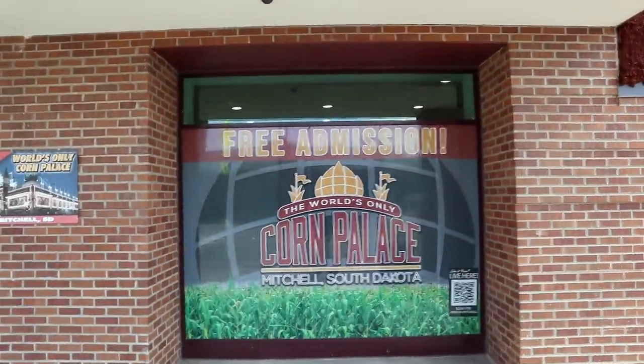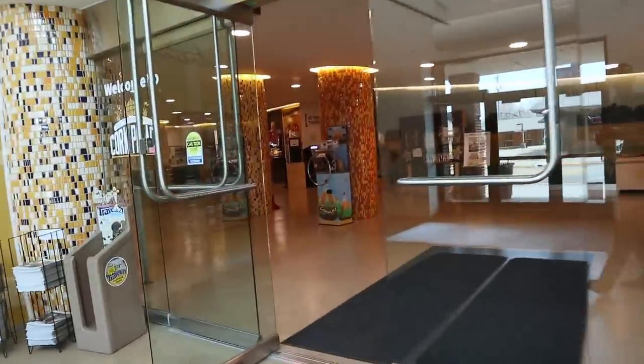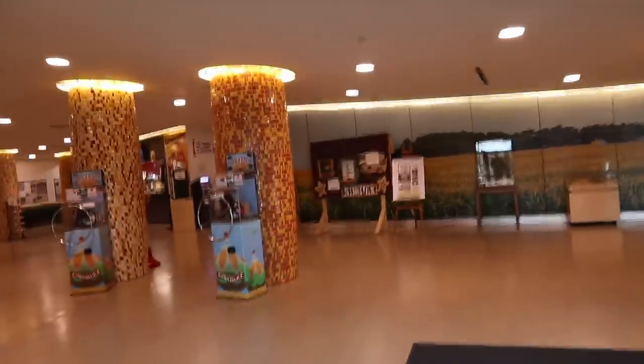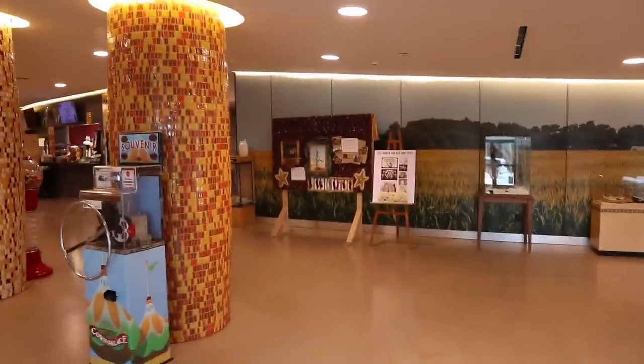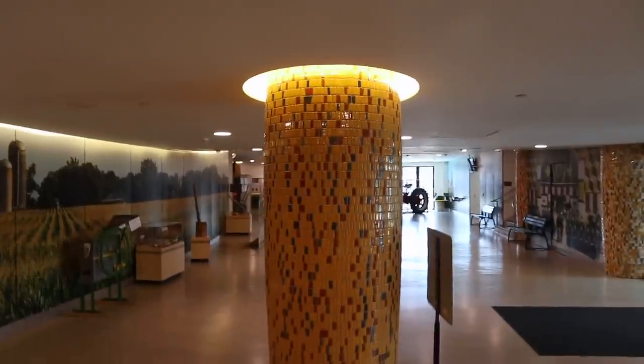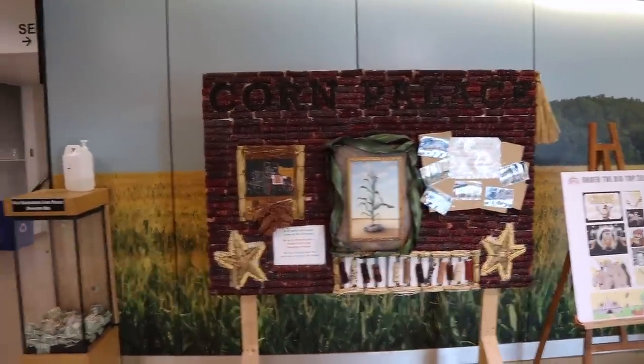Free admission — that's right up my alley. You get the corn theme. This tile work is mosaic tile from the 60s or 70s. Obviously, we are in corn country. This is great because I have to eat gluten-free, so corn is on my list.